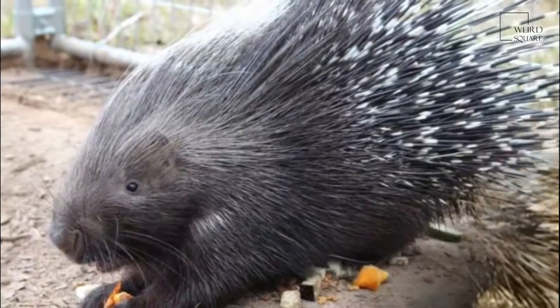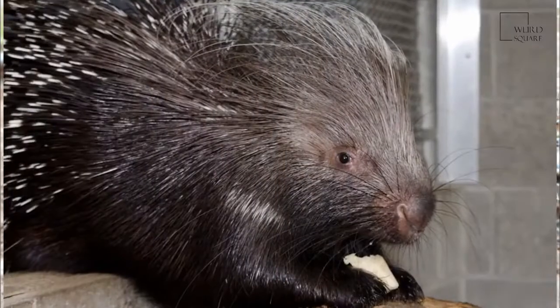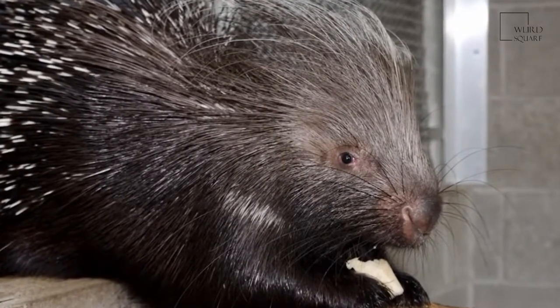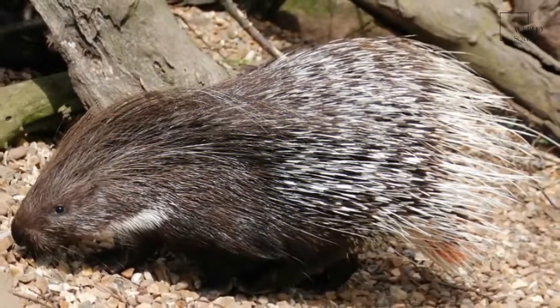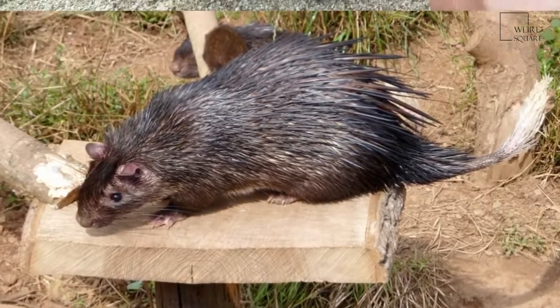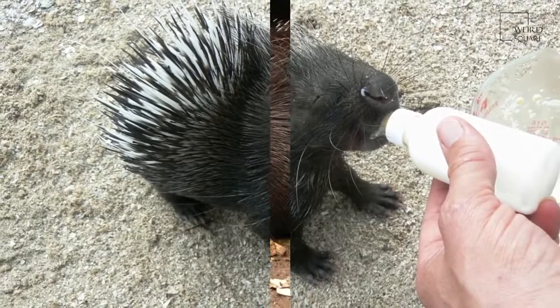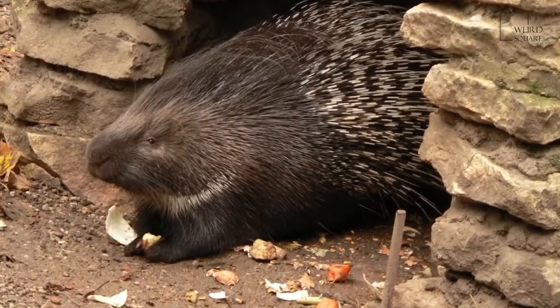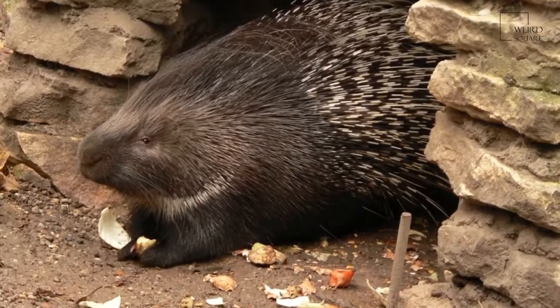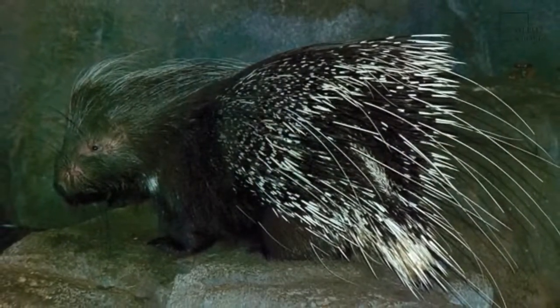Most of what is known about reproduction in the Crested Porcupine comes from individuals in captivity. Usually, female Crested Porcupines have one litter every year. One or two very well developed young are born in a chamber within the burrow that is usually lined with grass, after a 66-day gestation period on average. The young weigh about 1,000 grams at birth, which is about 5% of the mother's weight. They leave the den after one week, at which time the spines begin to harden.